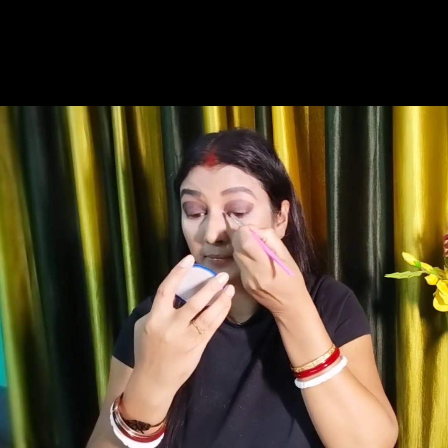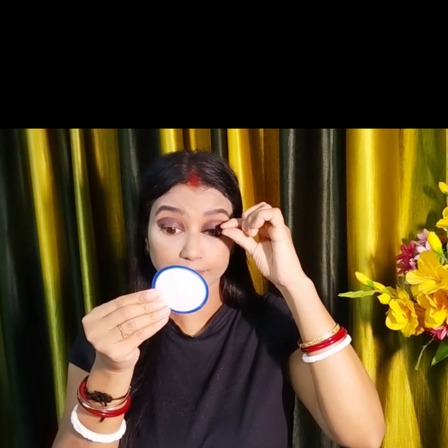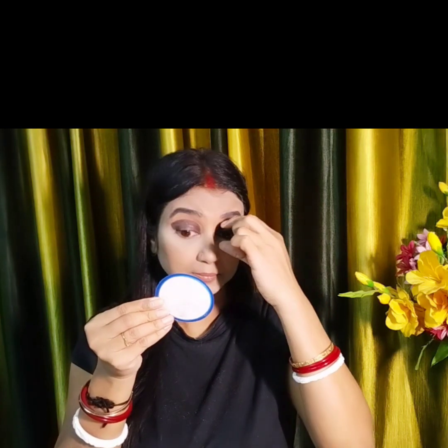I will apply the eyeshadow so that my eyes look good. I am trying to create the look that way. Now I have applied my eyelashes very lightly. You can see that my eyelashes have been completed.